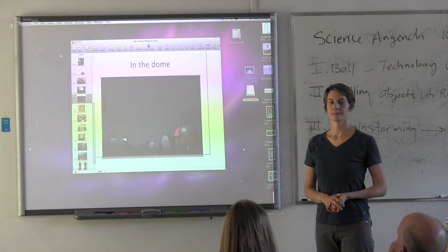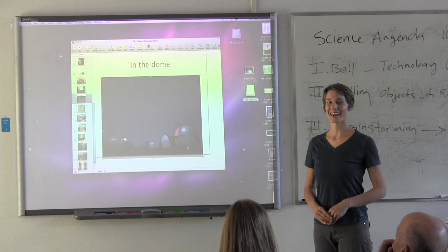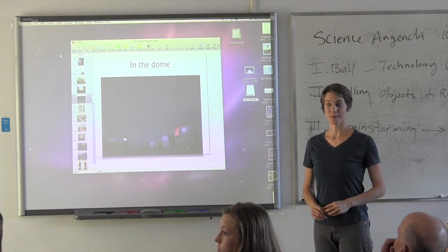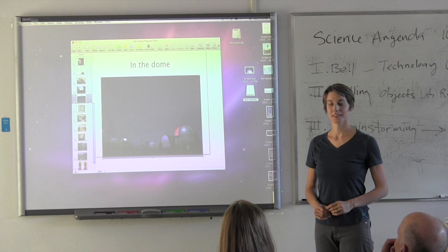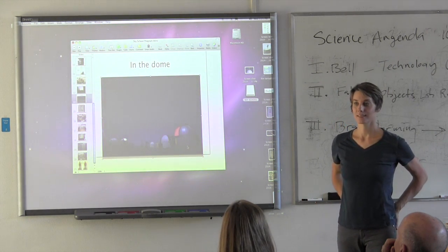We can accommodate the entire 8th grade class — we can get everybody up there all at once. There may be a couple of students missing due to family obligations, but we're going to be able to get everybody up there.